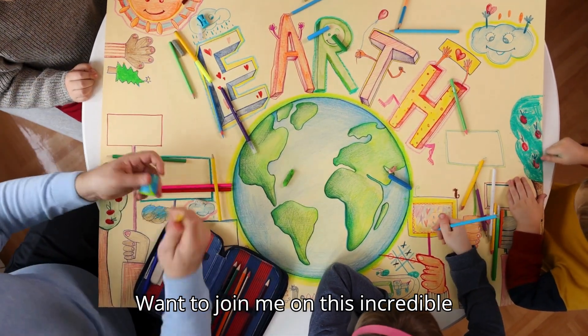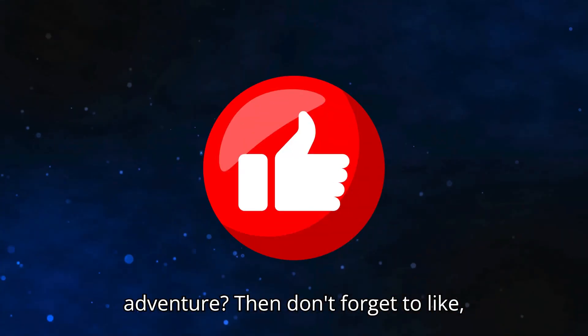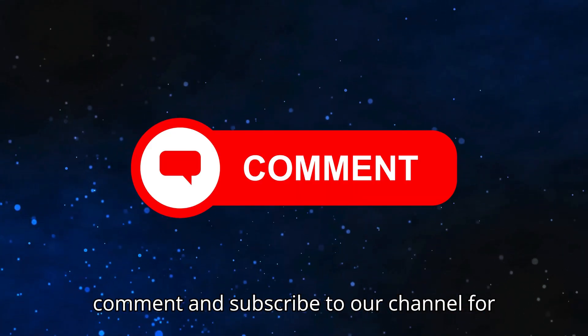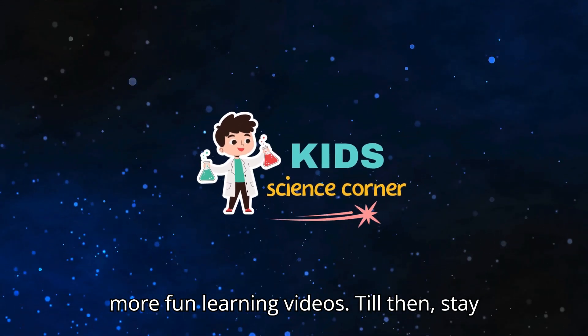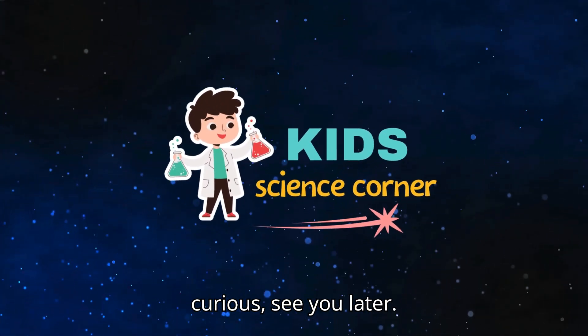Want to join me on this incredible adventure? Then don't forget to like, comment and subscribe to our channel for more fun learning videos. Till then, stay curious. See you later.